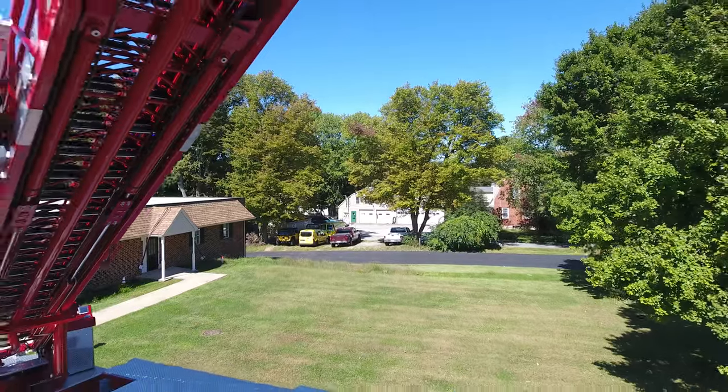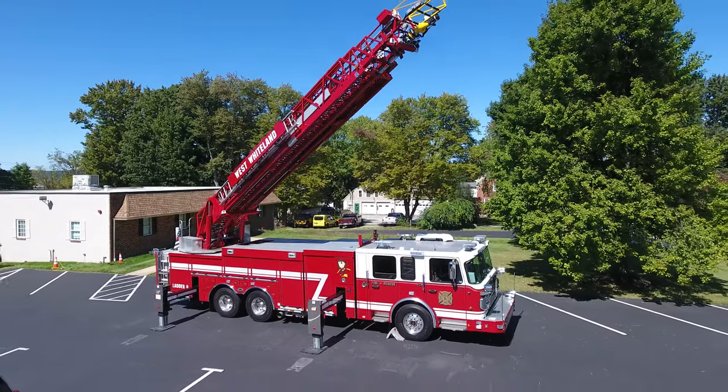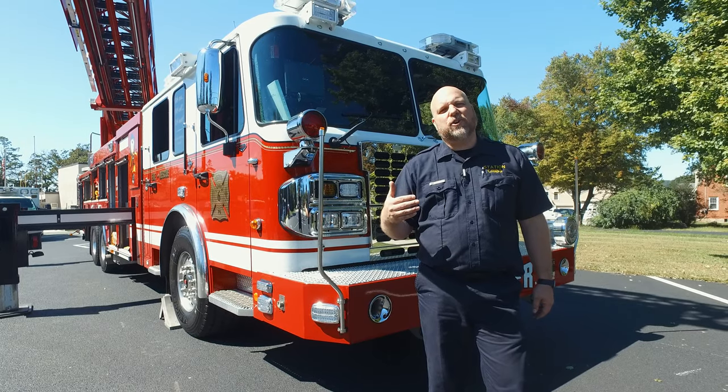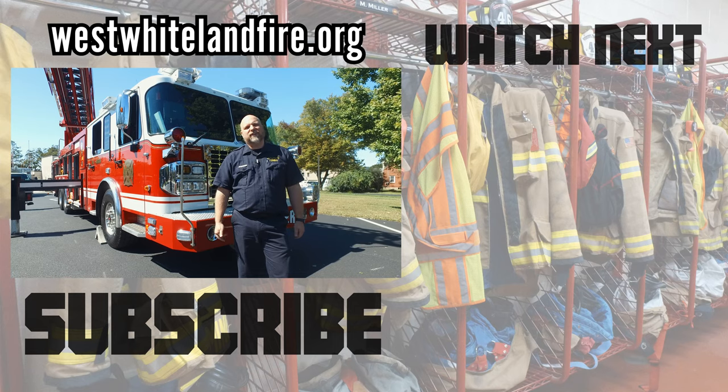Thank you for watching another episode of Station Rigs. This is West Whiteland, Exton area. If you're interested in taking a look at this personally, come on down and talk to the guys — they'll be more than happy to bring it out and show you what's going on. Hit that subscribe button, hit the notification, and look forward to the next video.